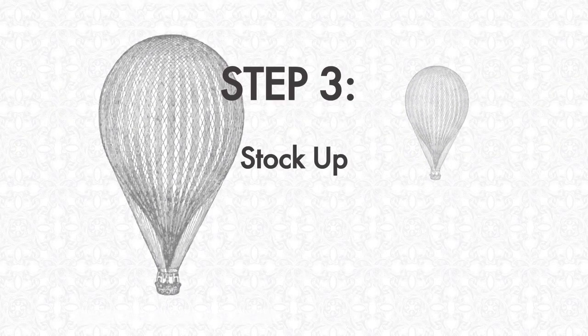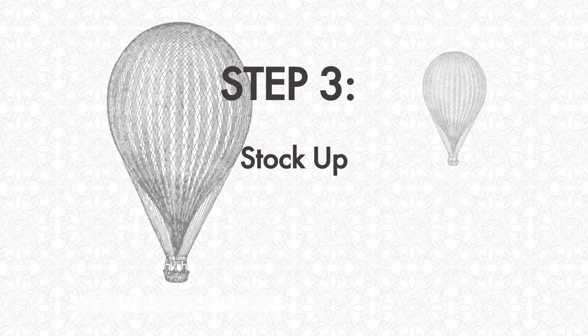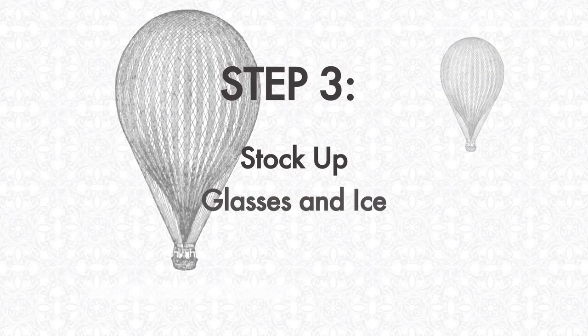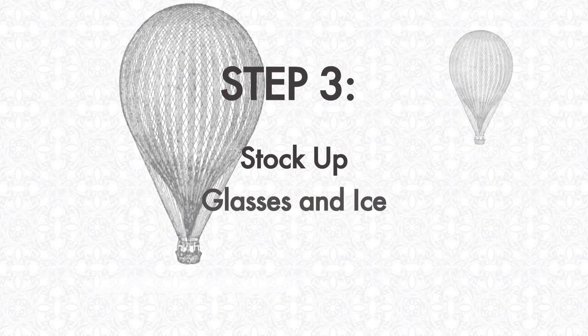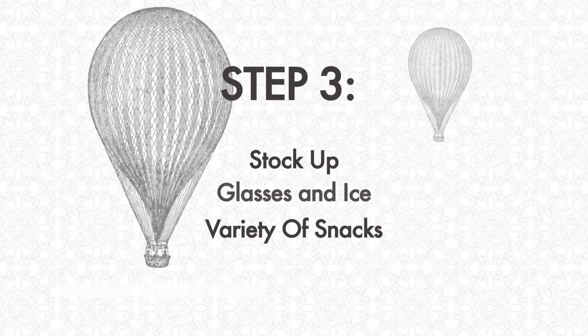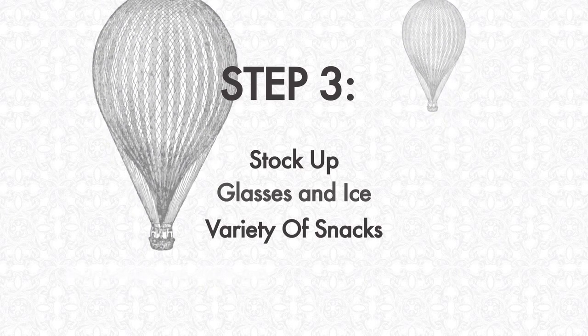Step 3: Stock up. You're probably going to plan on having a few drinks at your party and so will your guests. And I know this sounds simple, but for this you're going to need glasses and plenty of Ice Ice Baby. So make sure you have plenty on hand for you and your guests when they arrive. Also, when you're drinking, people tend to get a little bit hungry, so make sure you have plenty of party-friendly snacks in a nice variety in case some of your guests are gluten-free or vegetarian, and everyone will be happy.